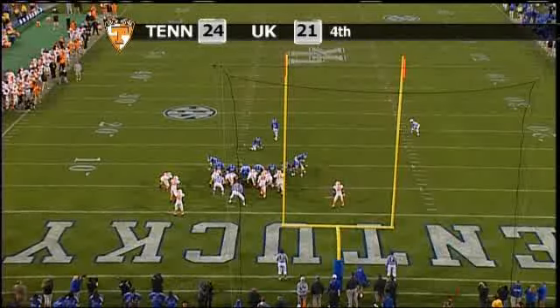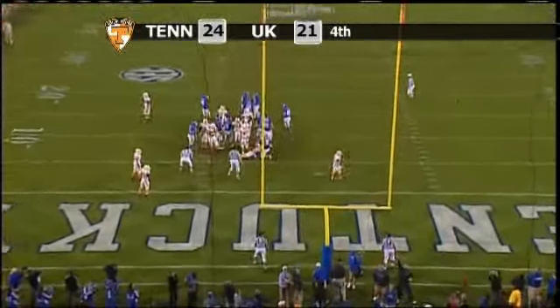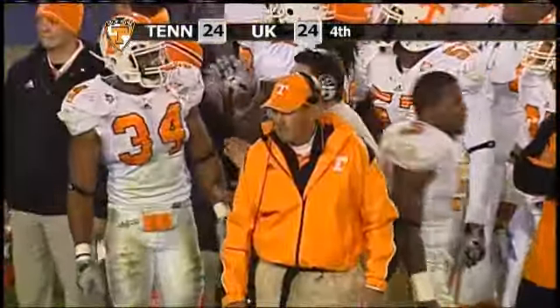Waiting for the snap. Cobb to put it down — there's the snap, kick on the way, and that kick is good. Kentucky ties it with 33 seconds to go.